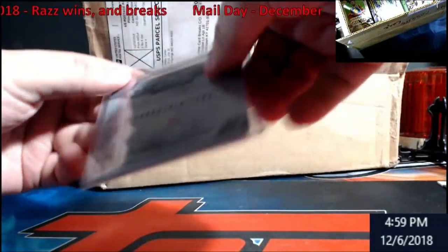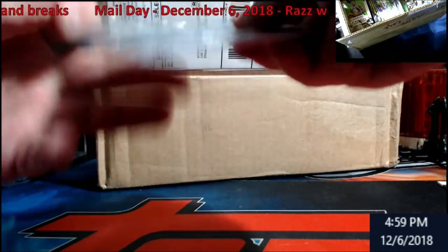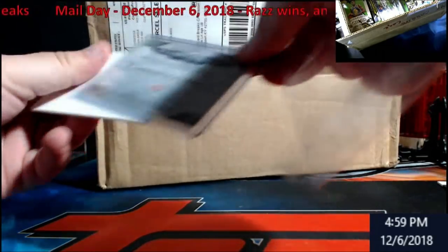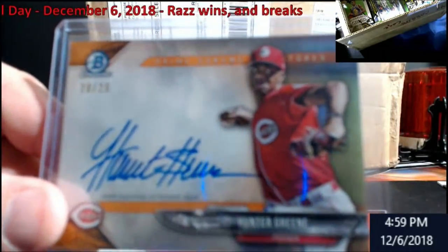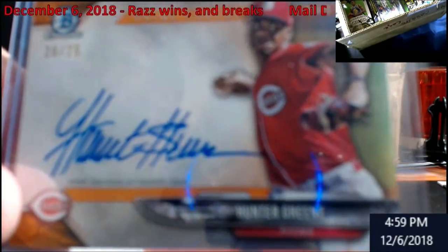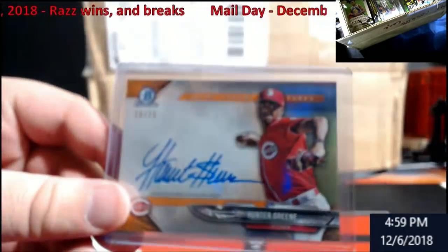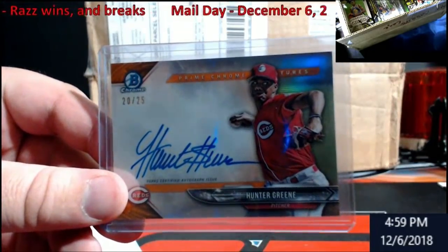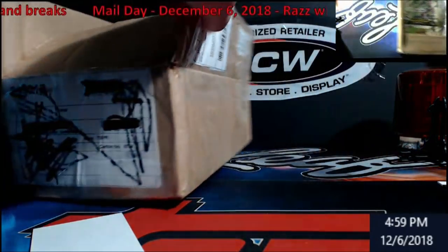We do have a card - this will go in the store once I figure out where I'm going here. We got another hunter green - this one's going to be out of 25 - in the store. Orange from Bowman, there we go.